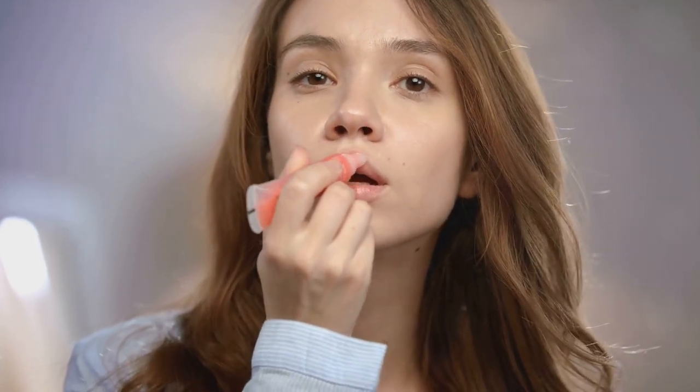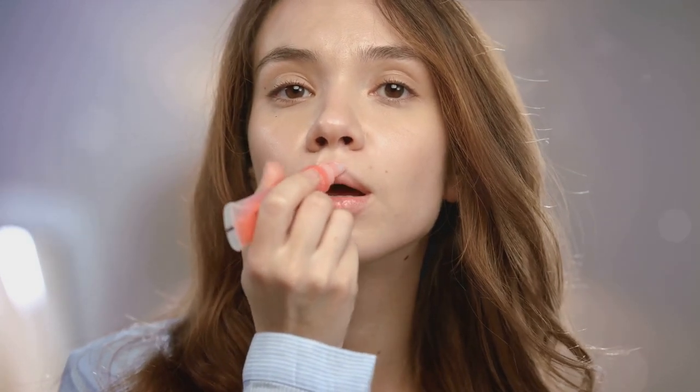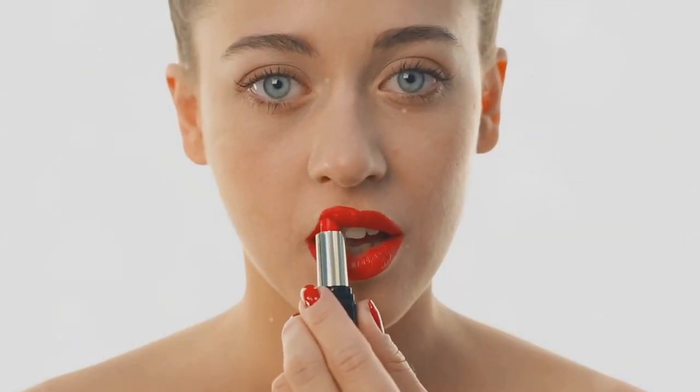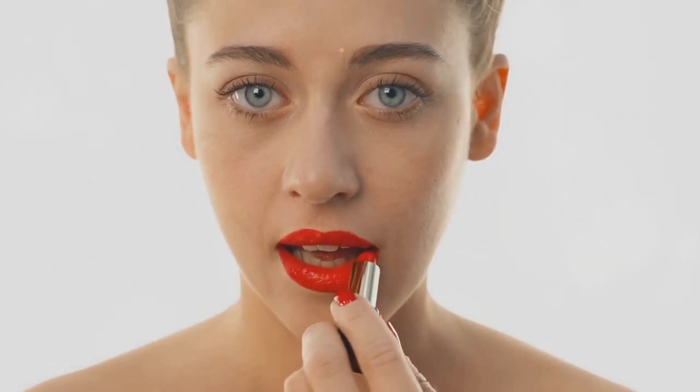Finally, lipstick — the finishing touch that can pull your whole look together. The Revlon Super Lustrous Lipstick line offers a variety of shades and different finishes, from matte to glossy. Remember, quality is key, not the price tag. Each of these products is affordable yet effective, allowing you to experiment and find what works best for you without breaking the bank.